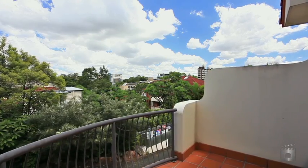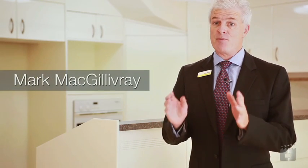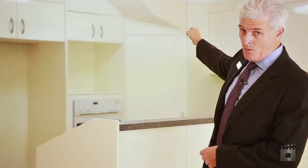Hi, I'm Mark McGillvray at Ray White Toowong. This most appealing townhome is one of only five in the complex and is in a prime location. Brisbane City CBD is 2.5k's that way, Queensland University 2.5k's that way.